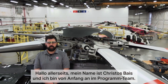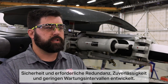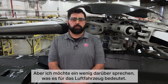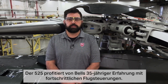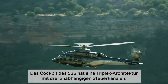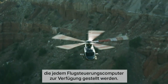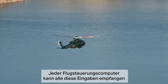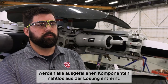Hello everyone, my name is Christos Baez and I have been in the program since the very early days. From the beginning, the program has been designed with the customer in mind — safety and required redundancy, reliability, and maintainability. The 525 benefits from Bell's long lineage with advanced flight controls going back 35 years. The 525 has a triplex architecture with three independent control channels. There are redundant position sensors for each of the pilot axes in a triplex arrangement, providing a very robust fault management architecture. Each flight control computer can receive all inputs and through a simple algorithm can monitor and seamlessly remove any failed components from the solution.